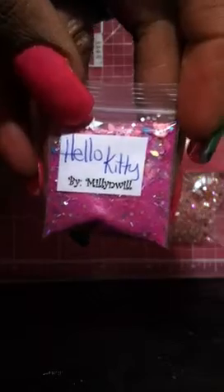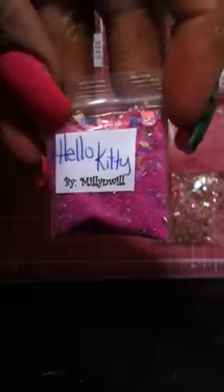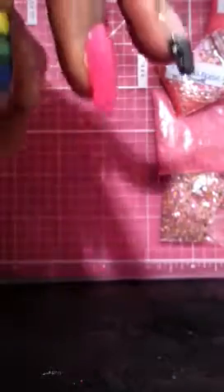My favorite of them all is Hello Kitty — I'm so in love with this mix. Look, there's a little Hello Kitty in there. This is going to be my next set, so I will definitely share with you when I use your mix. It has Hello Kitty femo and My Melody femo in there — say hello Hello Kitty right there! Some mylar and some fine glitters too.